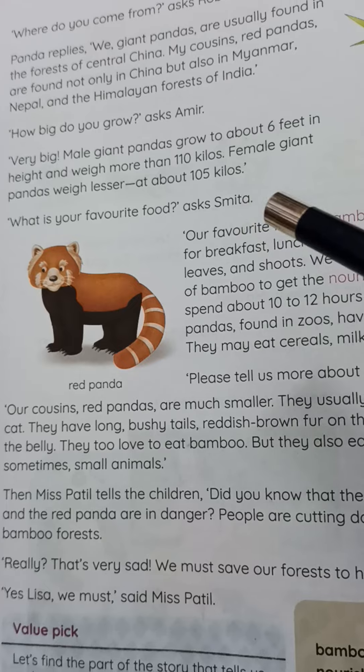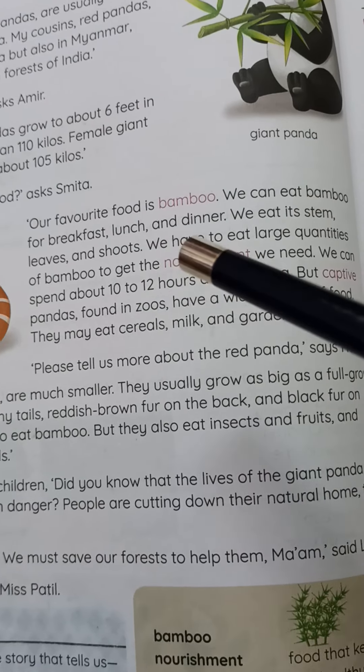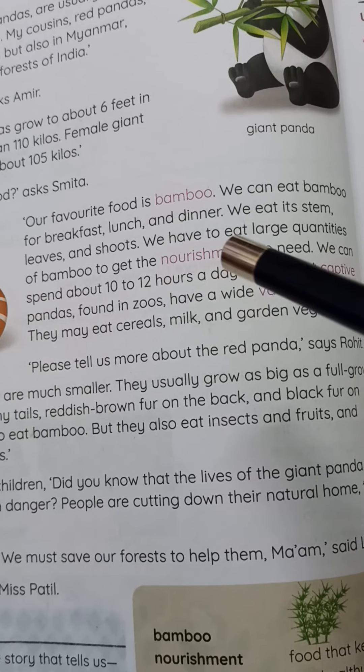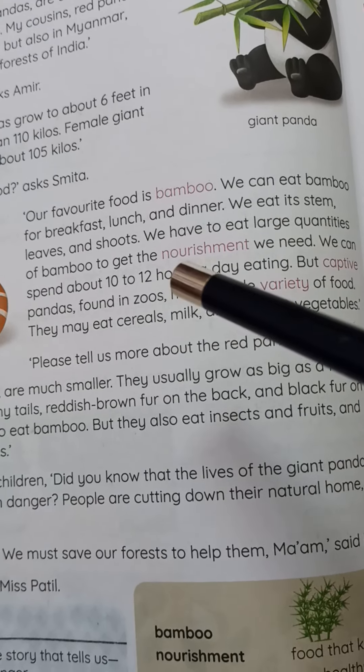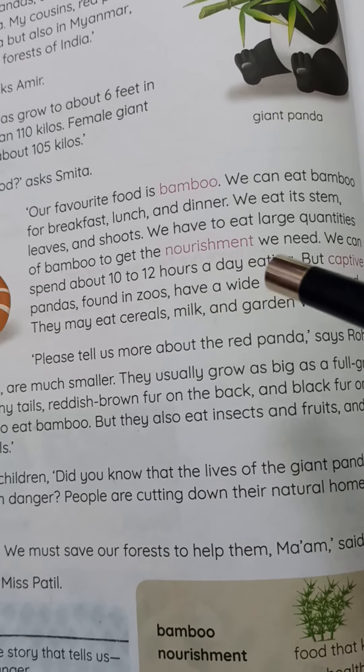'What is your favorite food?' asks Meeta. 'Our favorite food is bamboo. We can eat bamboo for breakfast, lunch, and dinner. We eat its stem, leaves, and shoots. We have to eat large quantities of bamboo to get the nourishment we need. We can spend about 10 to 12 hours a day eating.'